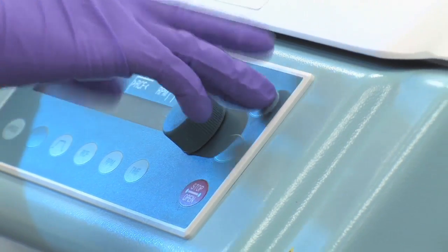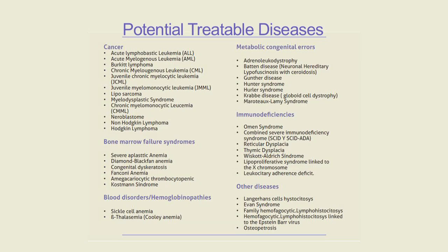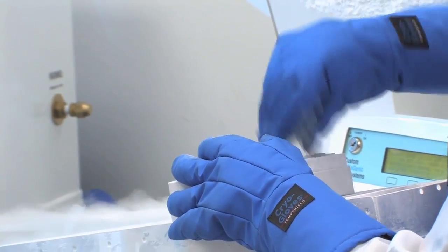There are more than 80 diseases that have been treated with stem cells from umbilical cord blood, like leukemia, lymphoma, myeloma, anemias, and others. However, this list continues to grow as long as research advances.